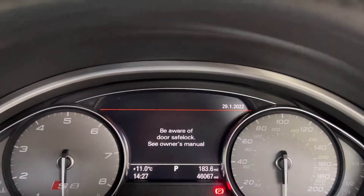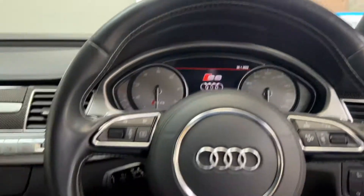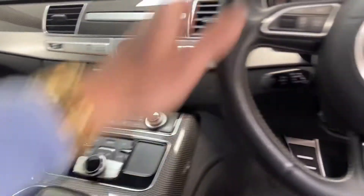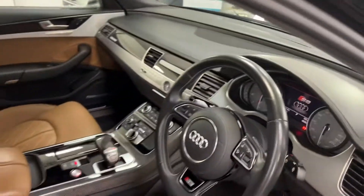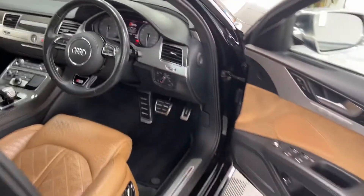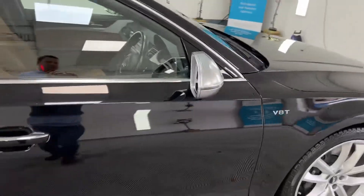46,000 miles from new. It has cruise control, satellite navigation, heated seats, and paddle shift gears. It's also got the Bowers & Wilkins sound system.